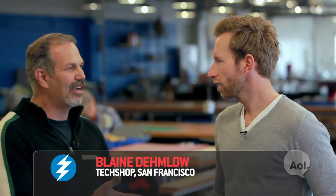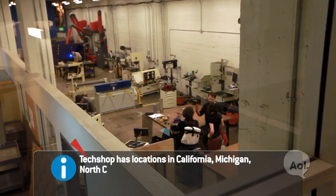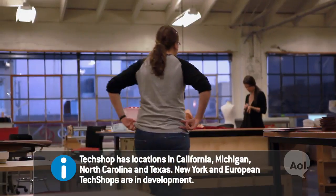It's a good story. About five and a half years ago, our founder, Jim Newton, was looking to make a project. He's an inventor — crazy, Dennis the Menace creative guy — and couldn't find anywhere to do it. So he figured there's got to be other people like me out there. We just started collecting tools, rented out the space, formed a co-op, and then turned it into a business.